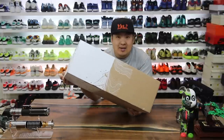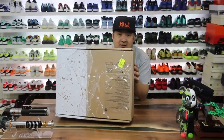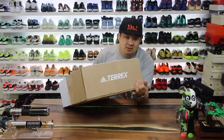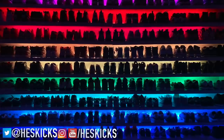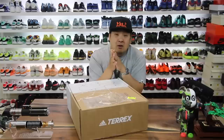In this video I got a care package that traveled all the way from Germany. Let's go ahead and see what was sent over — it looks like it is from Adidas Terrex, which I absolutely love their product, so let's go ahead and check it out.